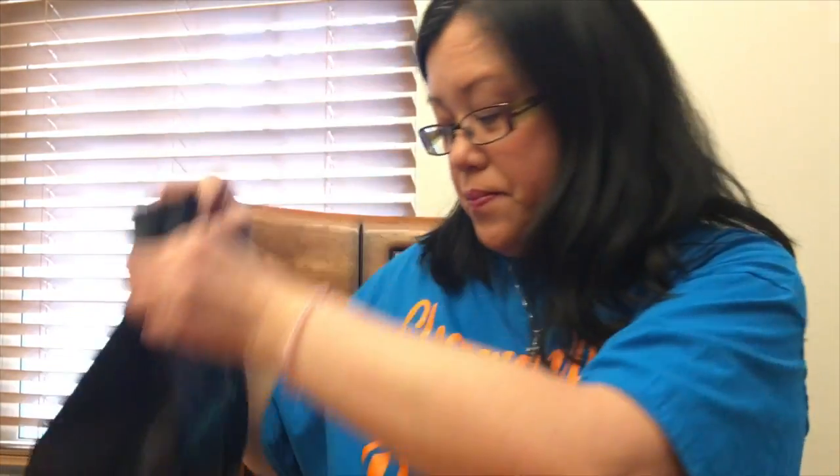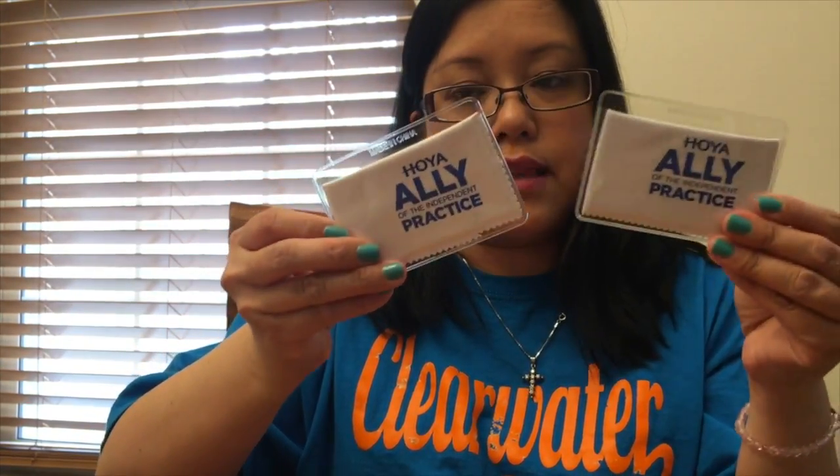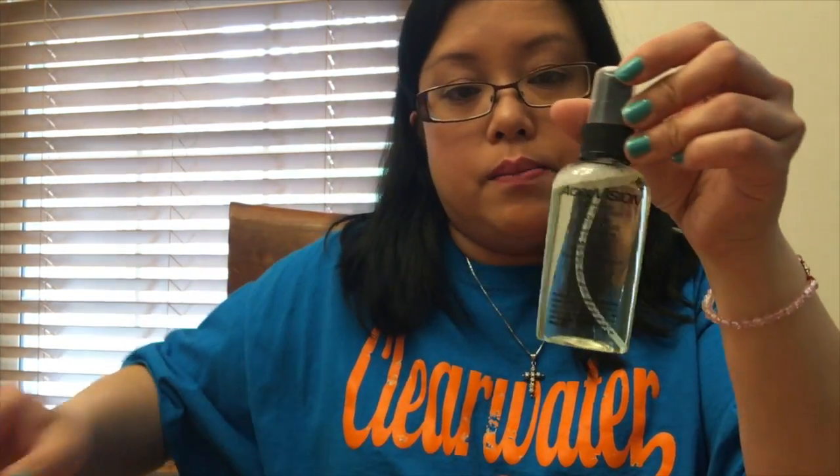They gave me two of these to clean my glasses and sunglasses — it's a wipe. And they gave me a spray cleaner. She told me that when they're empty I can come in and they can refill it for a dollar.